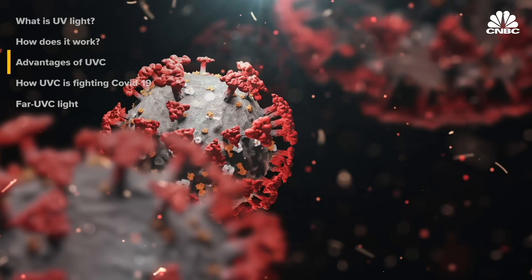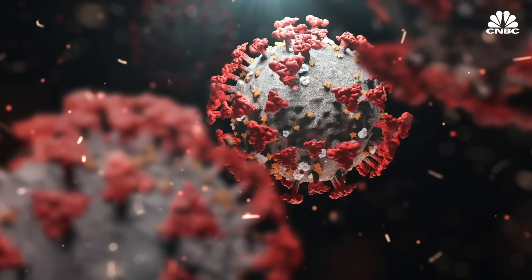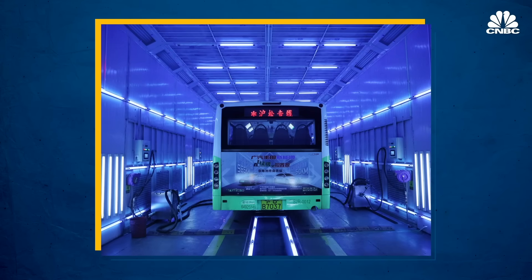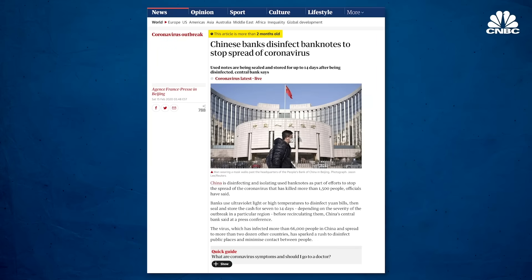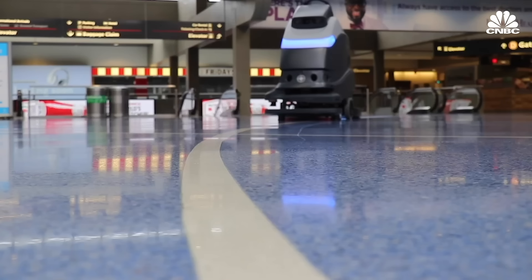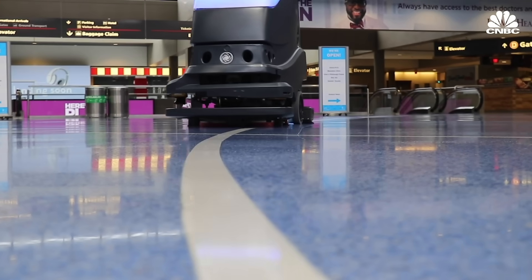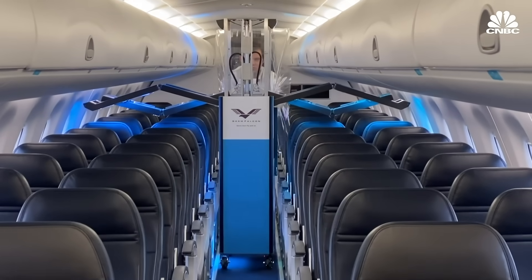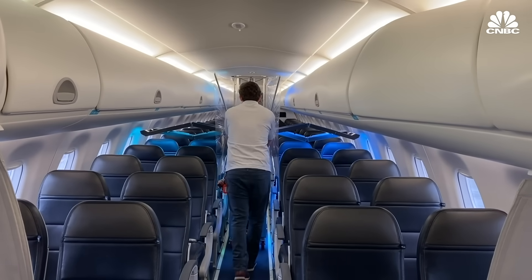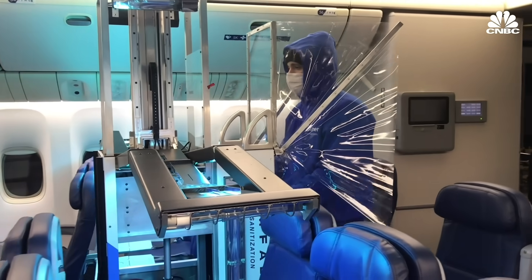Ultraviolet light could be a powerful tool in the fight against COVID-19, and in some instances it's already being used. China is disinfecting entire buses with UV light, and banks are using UVC on currency. The Pittsburgh International Airport became the first airport in the U.S. to deploy autonomous cleaning robots equipped with ultraviolet lights for disinfection. Dimer has a device designed specifically to disinfect planes, called the Germ Falcon — it's the size of a drink cart and has articulating arms that extend over the plane's seats.